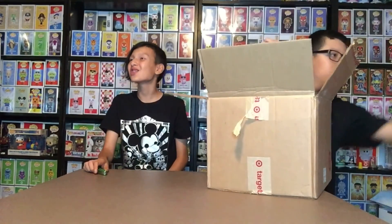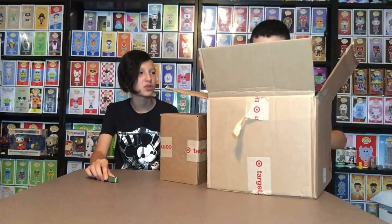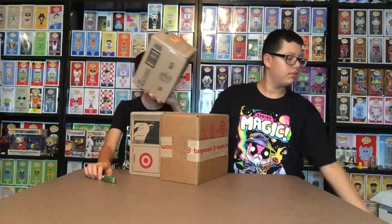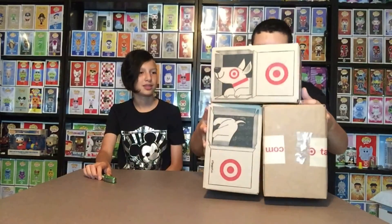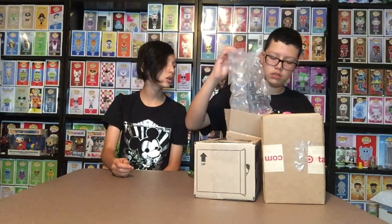Now we have two or three boxes — three packs to open. This one is a black light Iron Man. Dad probably ordered this one because some pops require a $35 minimum order to get, which is weird, so that's why he got this one since it was in stock. There's a big crease on the box though. We already did a video on this one about a year ago, so we don't need to show it off.